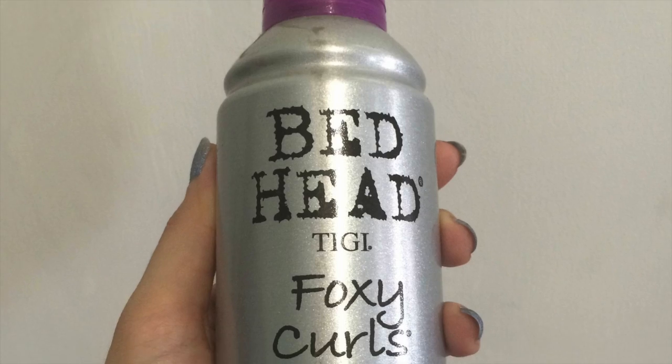Last but not the least, Foxy Curls Curl Mousse. I love my curls — I've never really had straight hair, and this product really helps me to embrace my curls. Just put in the mousse, crunch it up, let it dry naturally, and it works wonders.